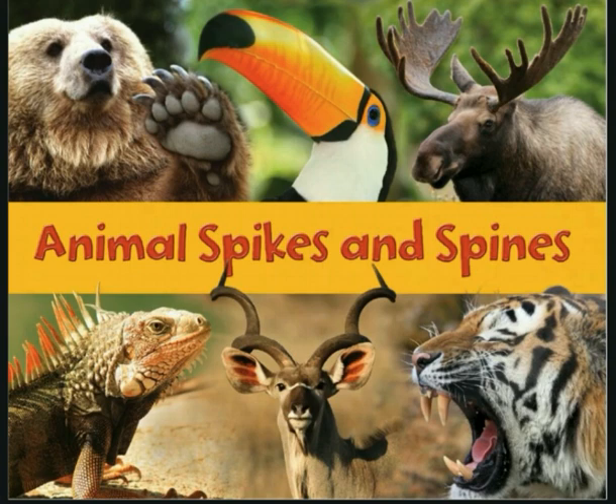We just finished reading Animal Spikes and Spines. We learned all about how animals use different structures or body parts to help them survive. They use some of these structures to defend themselves, some to hunt, and some to fight. Now you can turn and tell someone next to you, or list across your fingers, what you just learned about animal spikes and spines. Great job today, guys — can't wait to see you next time for our next Science Read Aloud with Ms. G.